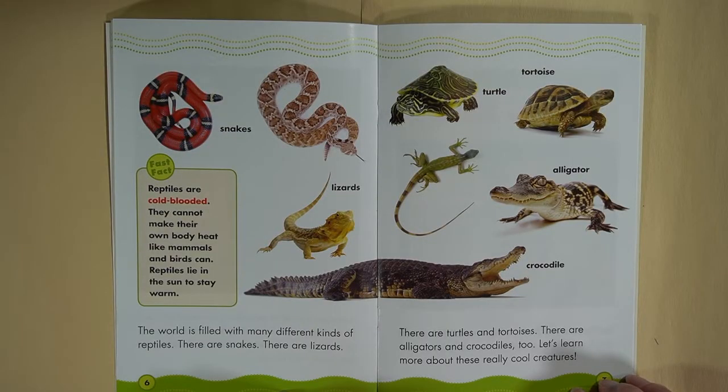Reptiles are cold-blooded — they cannot make their own body heat like mammals and birds can. Reptiles lie in the sun to stay warm. The world is filled with many different kinds of reptiles: there are snakes, there are lizards, there are turtles and tortoises, and there are alligators and crocodiles too. Let's learn more about these really cool creatures.